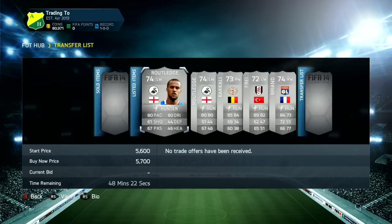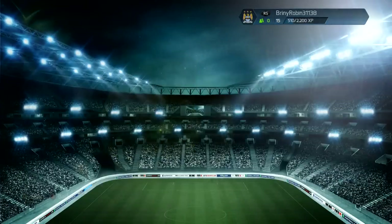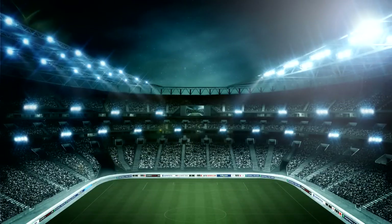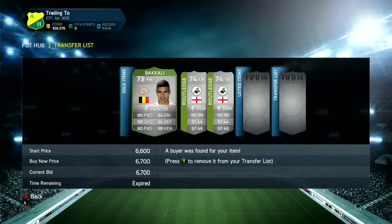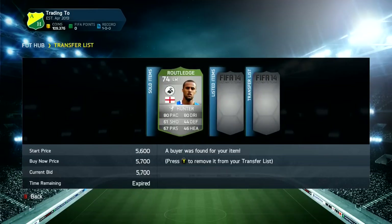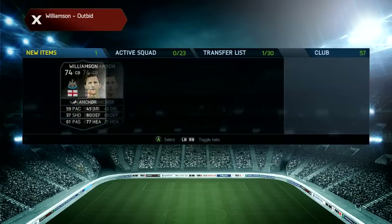When we come back, almost everything sold. Berardi did sell within the first 15 minutes — I think someone was price fixing because when I went to pick up another one there were loads on the market. But as you can see, all these players have sold and we've hit 100k, so we're a fifth of the way there.